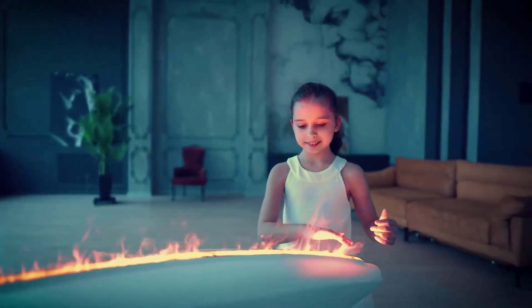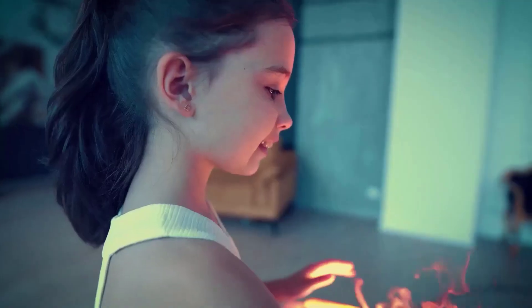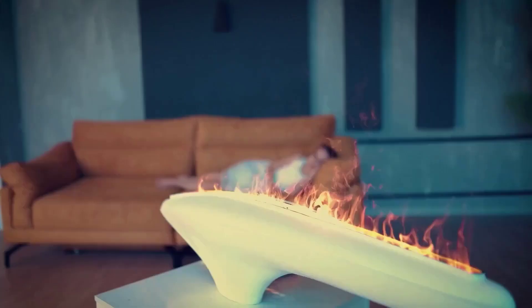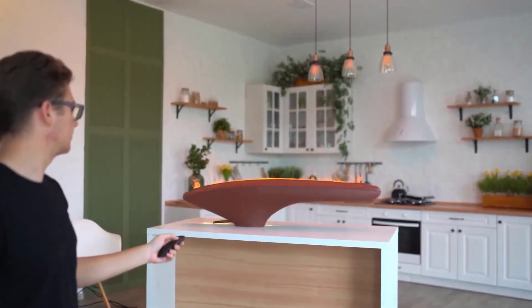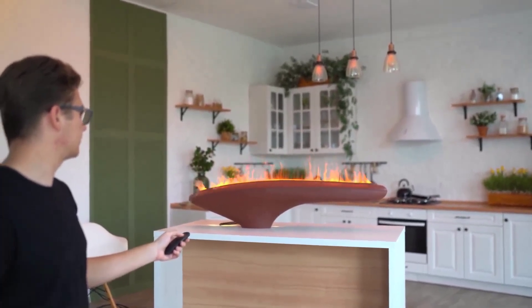The first time you see the Flameship electric fireplace, you really can't trust your eyes — it's incredible. The flame is cold, but it looks absolutely realistic. The water vapor fireplace is an electric fireplace with the most realistic artificial flame. This revolutionary ultrasonic technology is used to create the effects of flame and smoke. They consist of a very thin haze illuminated by LEDs — the light bounces off water molecules, creating a convincing illusion of fire.